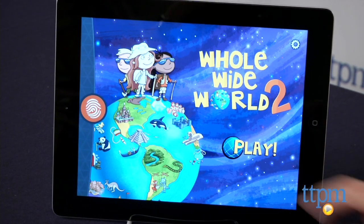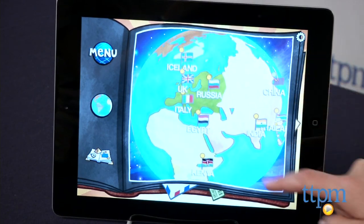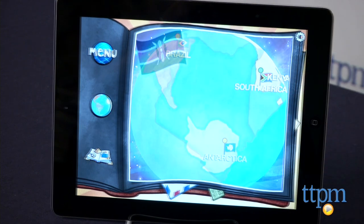In this iOS app, kids explore 15 countries: Australia, South Africa, Brazil, Kenya, Egypt, Iceland, the UK, Russia, Italy, India, Thailand, China, Mexico, Antarctica, and the USA.